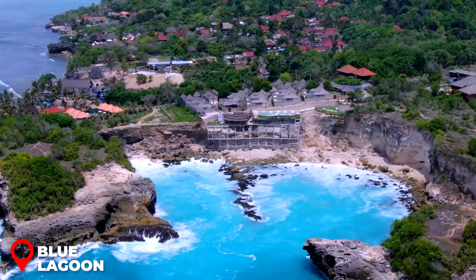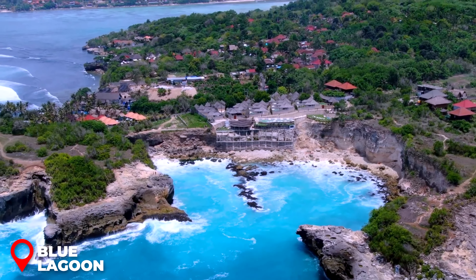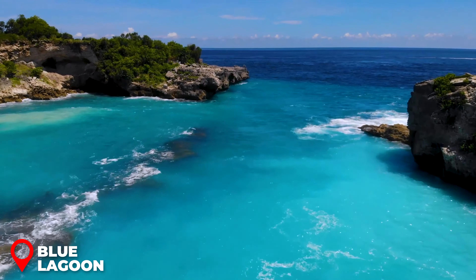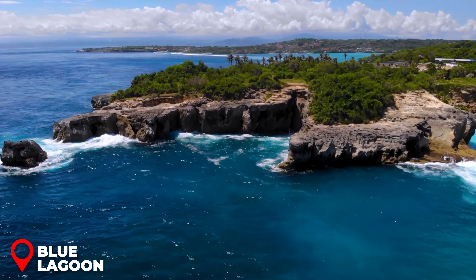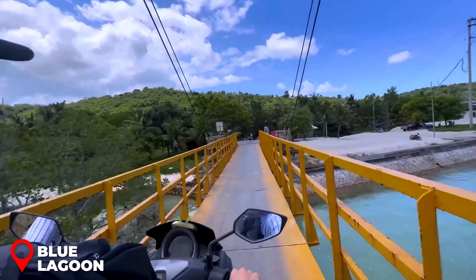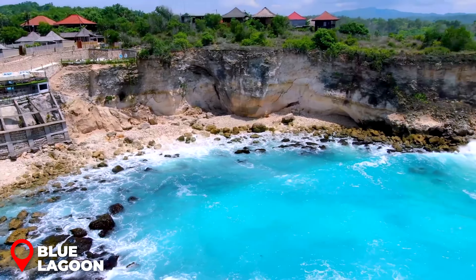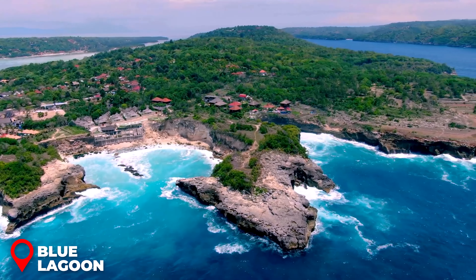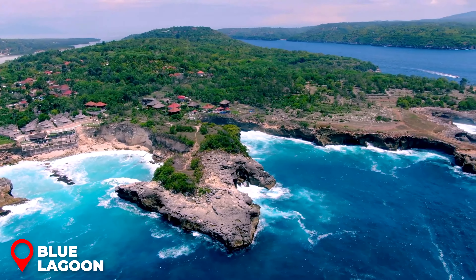Blue Lagoon: Nestled at the southern tip of Nusa Ceningan, the Blue Lagoon is a gem known for its dazzling turquoise waters and stunning rock formations that adorn the coastline. A leisurely 30-minute stroll from the Yellow Bridge will get you there. Just keep an eye on the clock to ensure you don't miss your boat to Nusa Penida later on.